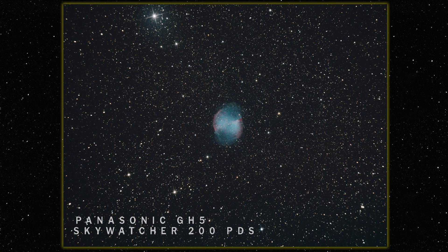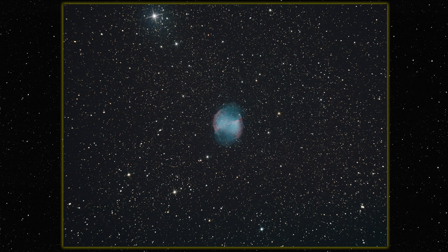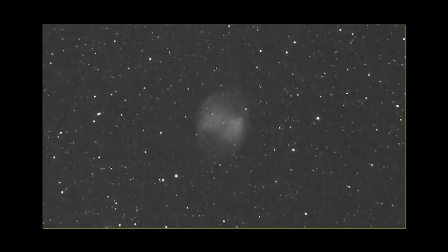The GH5 color camera run was only about an hour and a half on the color image, and you can see it's a slightly sharper image but it doesn't have as much of the gas. I really want to get a better image on the monochrome so I can properly compare the two.